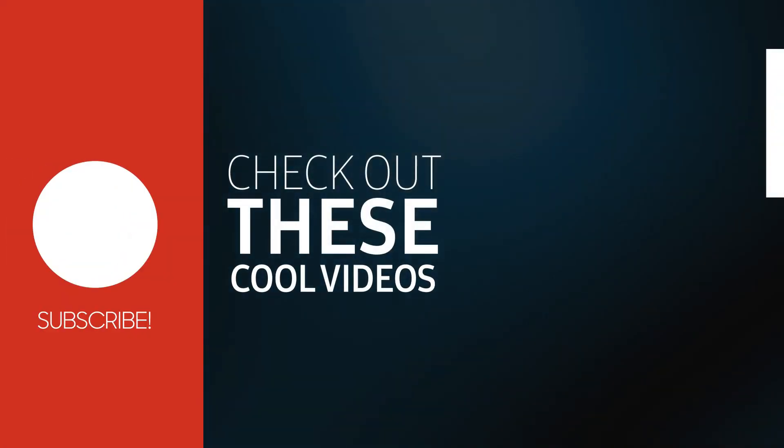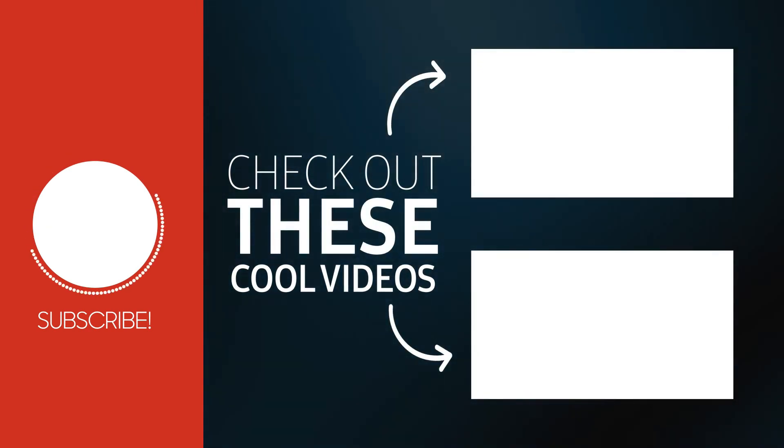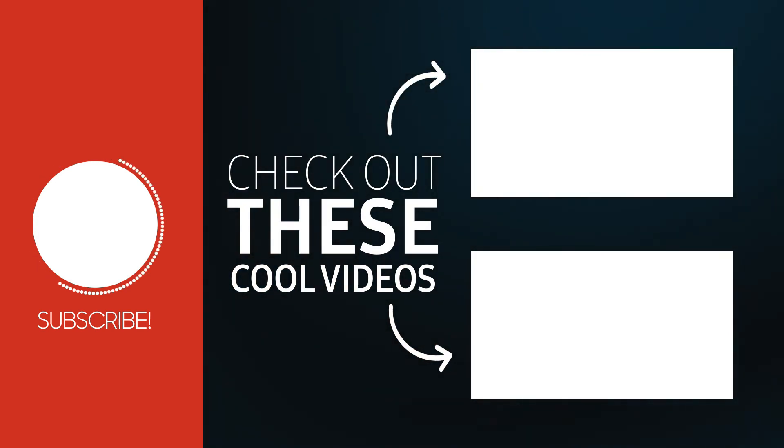If you found this video helpful, do me a favor and give it a thumbs up, and let me know in the comments which type of products you'd like me to review next. And again, make sure to subscribe so that you can be one of the first to market when I post these winning products.